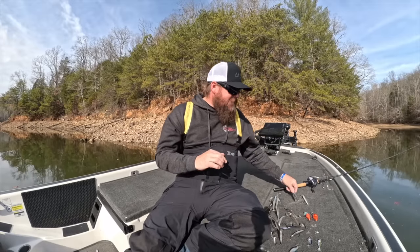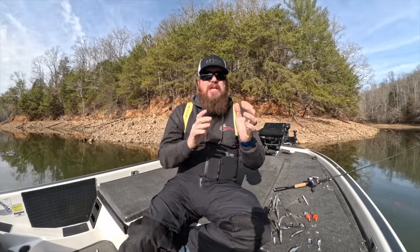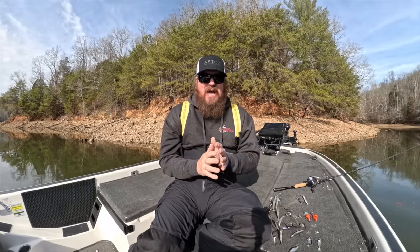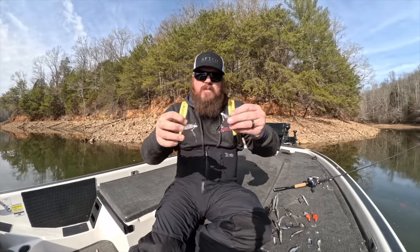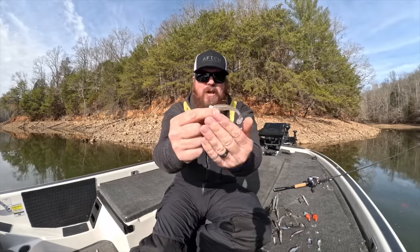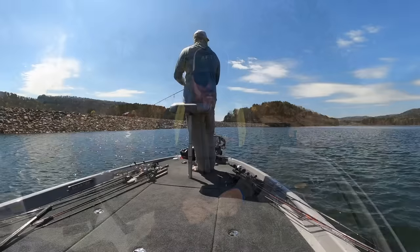You're going to see that trend carry across all of these baits. You need to decide — I'll give you one or two in each category — whether you should lean a little more subtle or a little more aggressive on your fishery. The next one is an underspin with a little tiny swim bait. A 2.8 Kytec on a guppy head — that thing will crush all winter long.